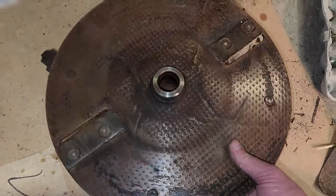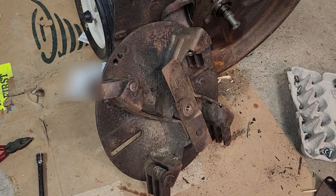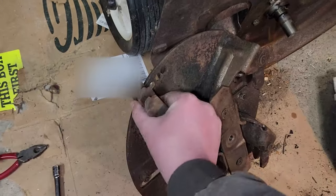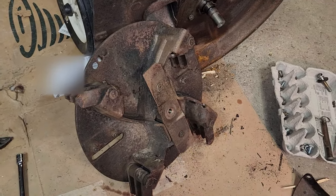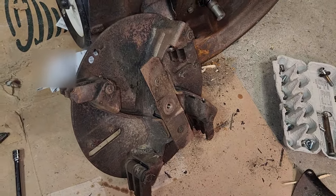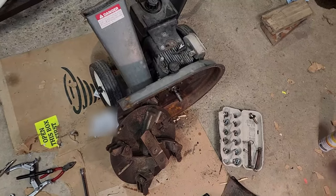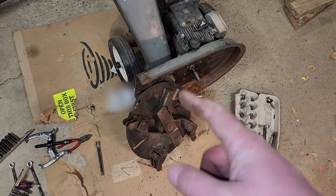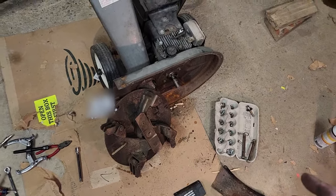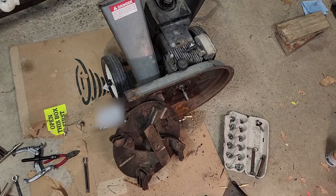I could do an entire video on servicing just this freaking wheel. Maybe I will - maybe that's what we'll do. We might call it right now, because you know what's funny about YouTube: put out a 50-minute video and the average viewing time is usually like 13 minutes. So I think we're going to call it here. We're going to start next on servicing this big giant wheel of horrendousness, then put it all back together and put it to the test. As always, thanks for watching folks - and don't forget, I don't have a catchphrase. We'll see you soon.